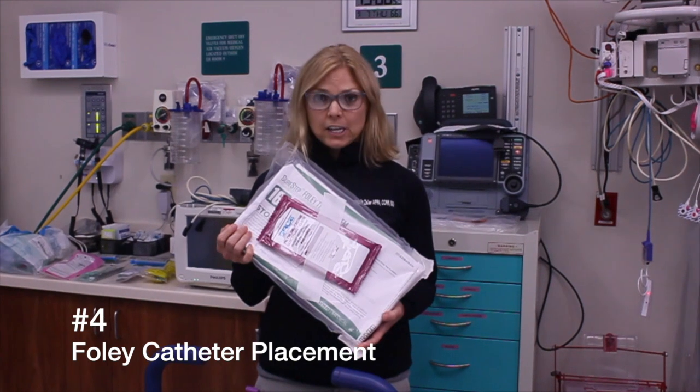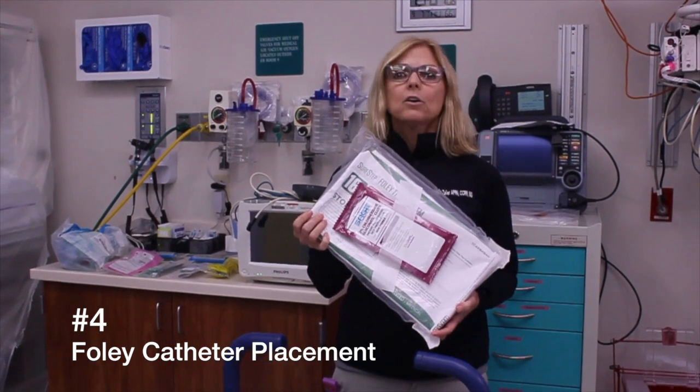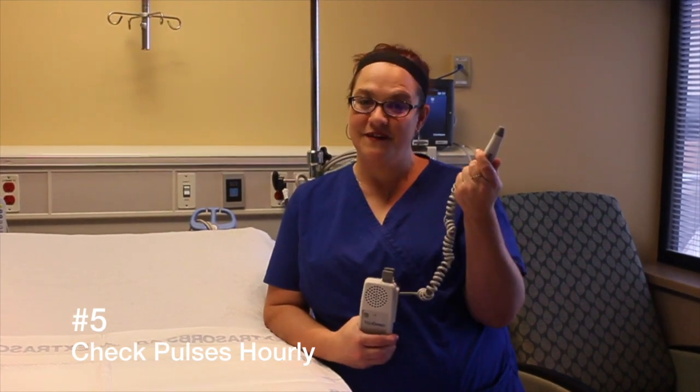If your burn is going to require fluid resuscitation, they're going to need a Foley catheter to measure hourly urine outputs, and we want that to be greater than 30 cc's an hour. Check the pulses every hour — if they change at all, call the team. Use the Doppler if you can't feel them.